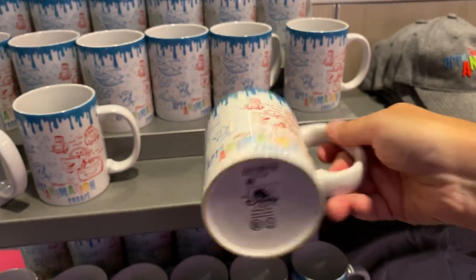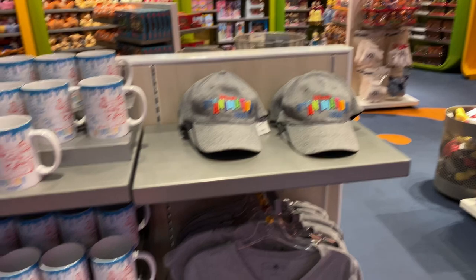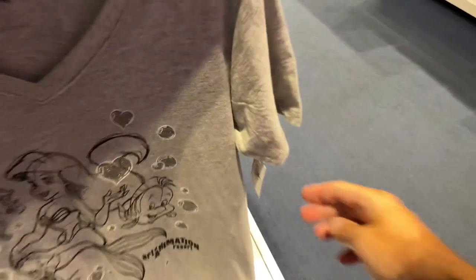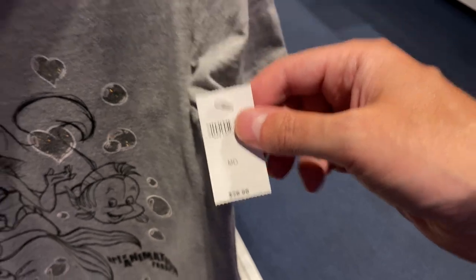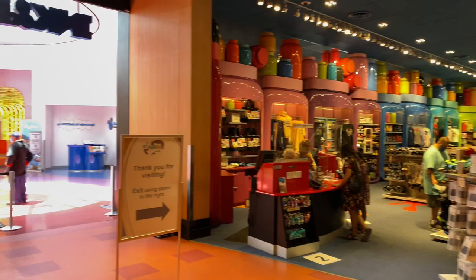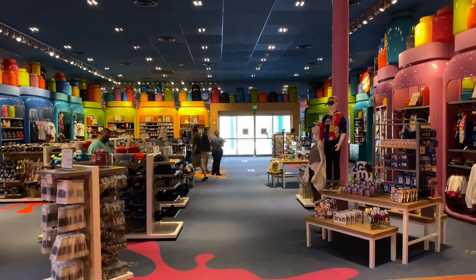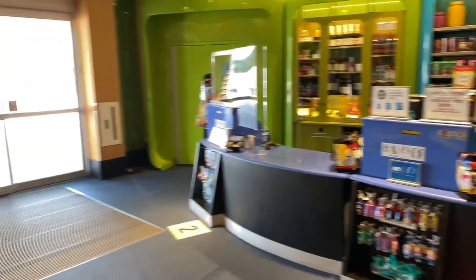The mugs are $13.99. They also offer some hats, photo frames, and a neat Ariel t-shirt for $29.99. Let's take a look at the rest of the Ink and Paint Shop before we go check out bus transportation. There's a merchandise register wrap, and we're going to proceed straight ahead through those double doors.